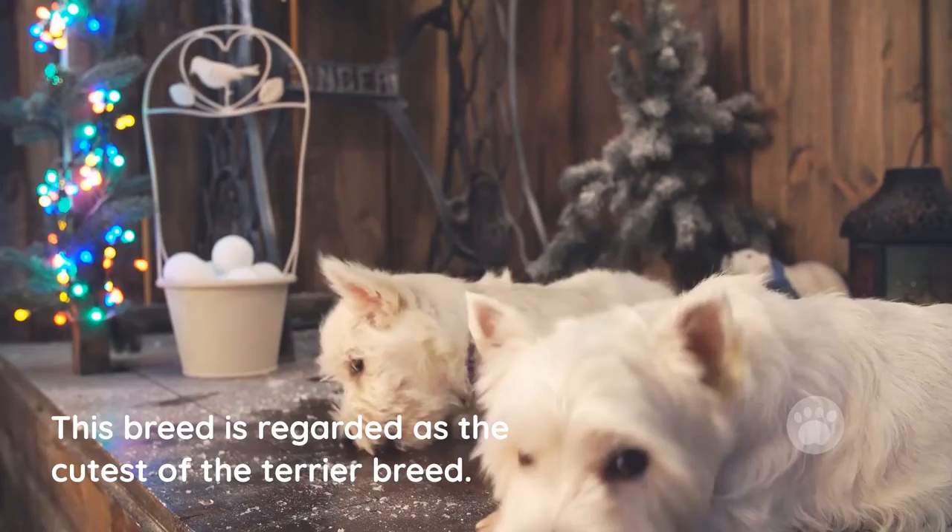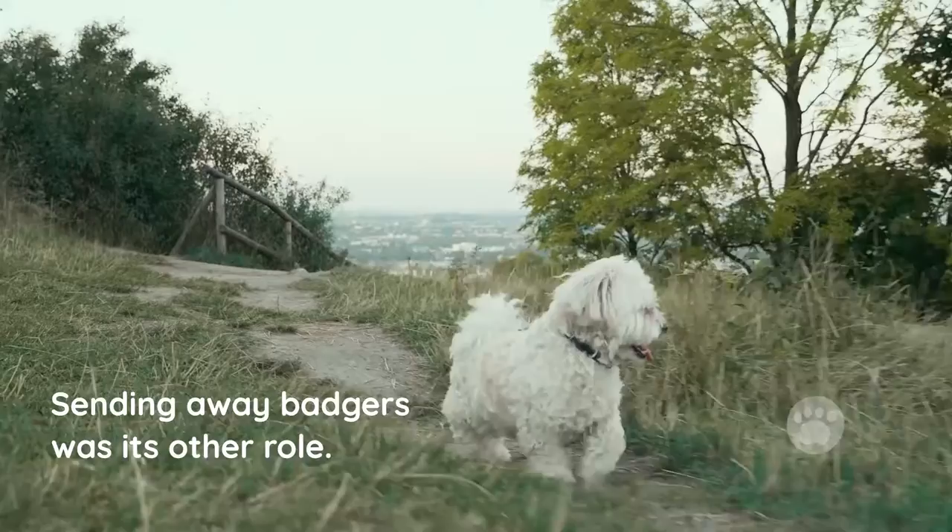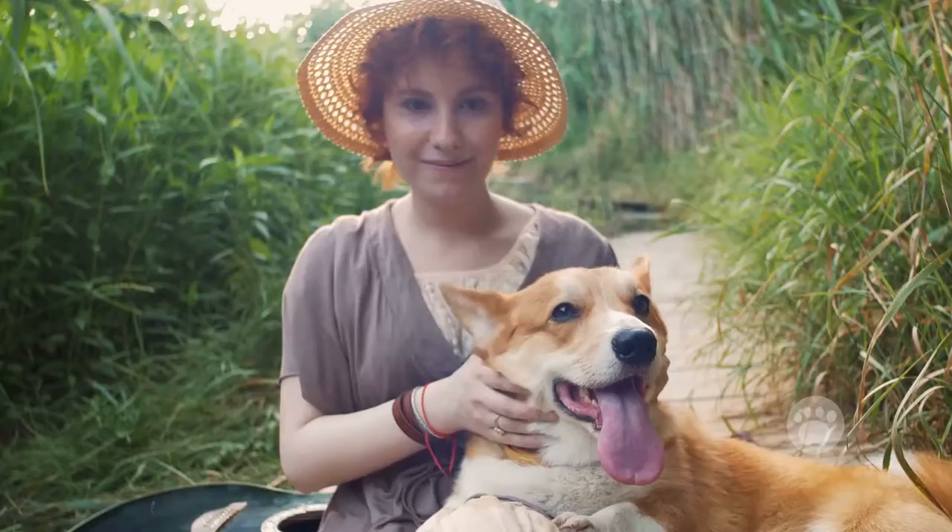West Highland White Terrier. This breed is regarded as the cutest of the terrier breeds, and it is also among the most popular. This dog breed with dwarfism was primarily used in fox and small vermin dispatch, while sending away badgers was its other role. Initially, this dog breed was grouped together with other terriers like the Skye, Cairn, and Scottish Terrier.